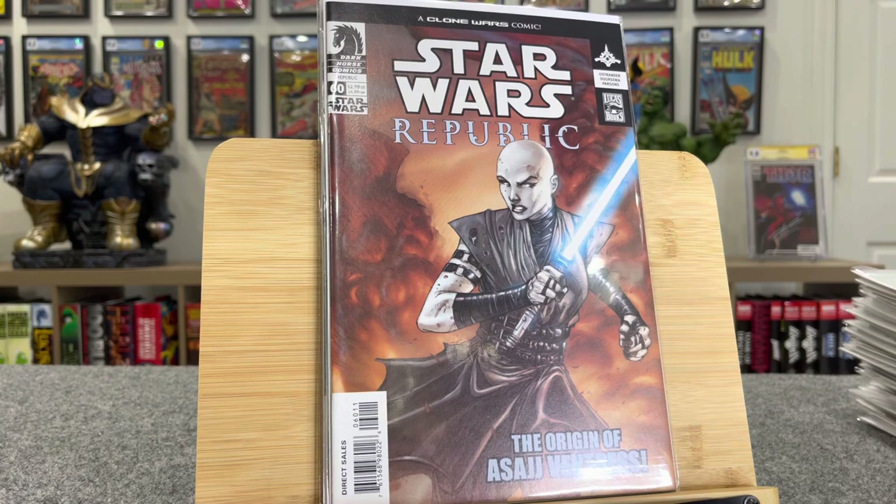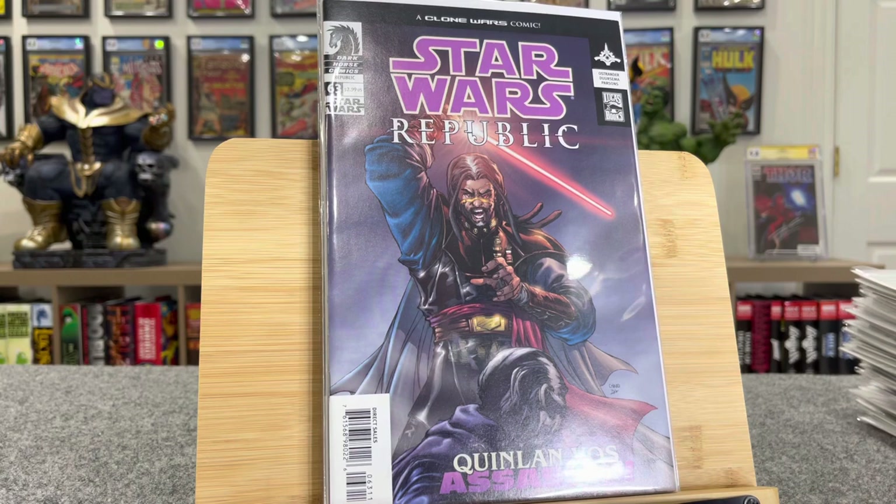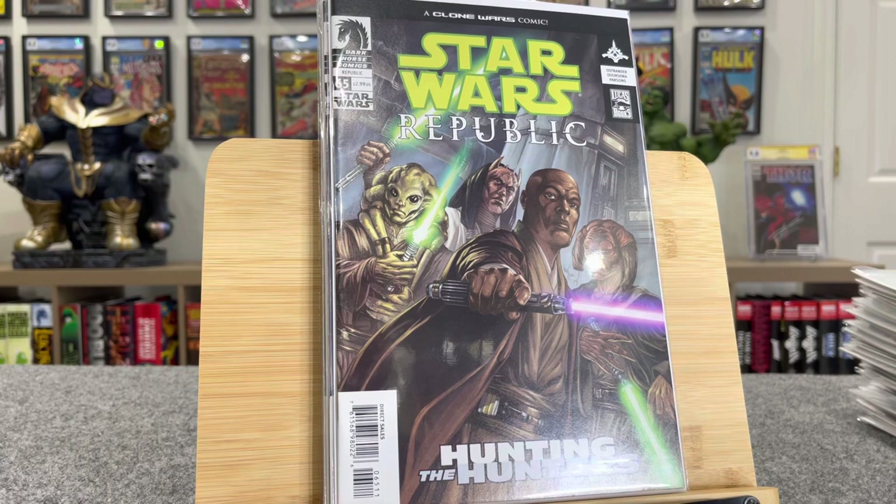This is first Darth... I'm not even going to try — $20 bucks. Star Wars Republic 65 — this is first Clone Commander Bly, Barris Offee, $60 bucks.